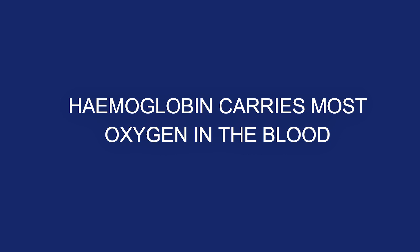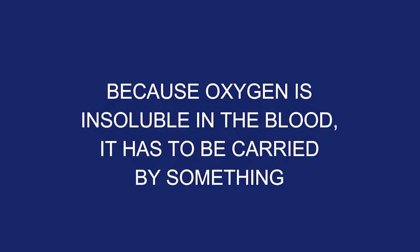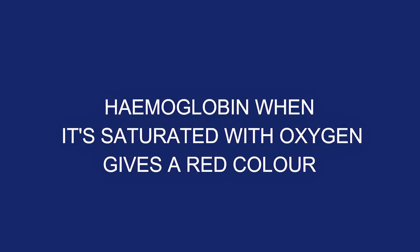Hemoglobin carries most oxygen in the blood, and there's a small amount of oxygen dissolved directly in the blood. Because oxygen is insoluble in the blood, it has to be carried by something — so it's carried by hemoglobin. Hemoglobin are proteins within the red blood cells, and each unit of hemoglobin carries about four units of oxygen.